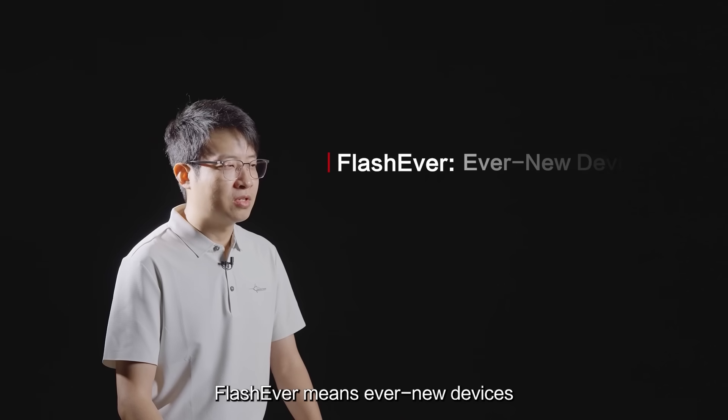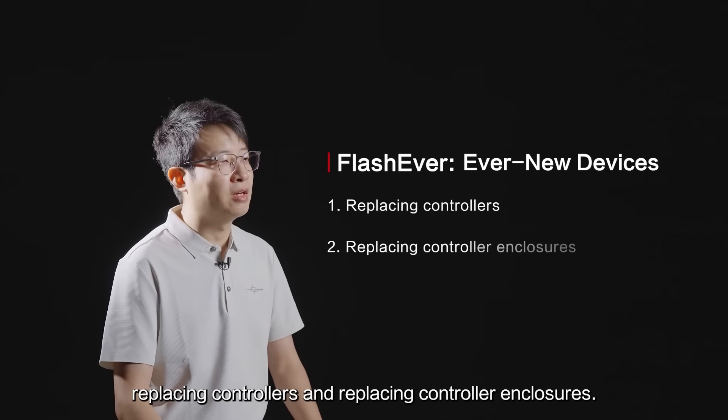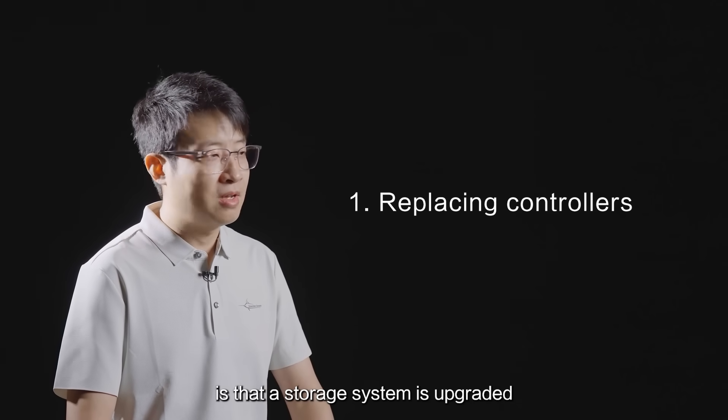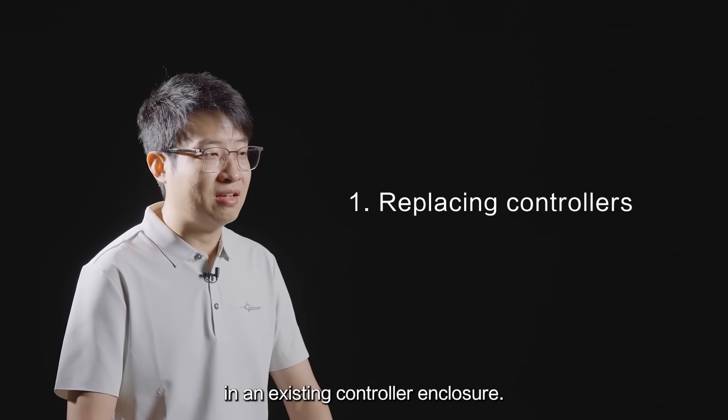FlashEver means ever-new devices and applies to two upgrade scenarios: replacing controllers, and replacing controller enclosures. The idea of ever-new controllers is that a storage system is upgraded by replacing the legacy controllers in an existing controller enclosure.